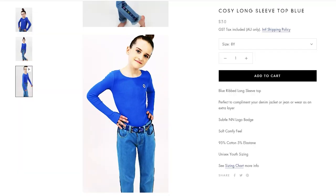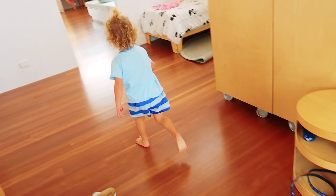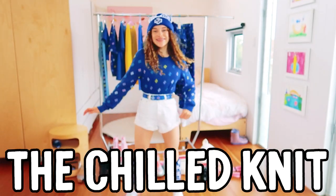It's available in three colors: blue, yellow, and white. Also you can style the chill knit like this.